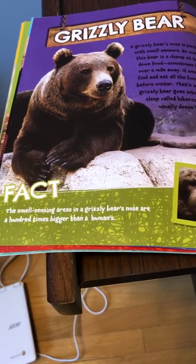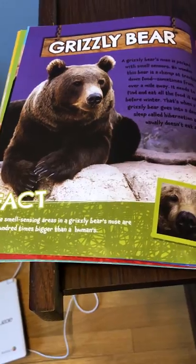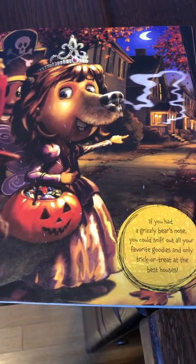The smell sensing areas in a grizzly bear's nose are a hundred times bigger than a human's. If you had a grizzly bear's nose, you could sniff out all your favourite goodies and only trick or treat at the best houses.